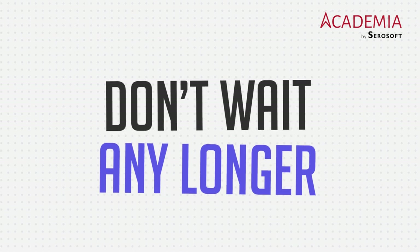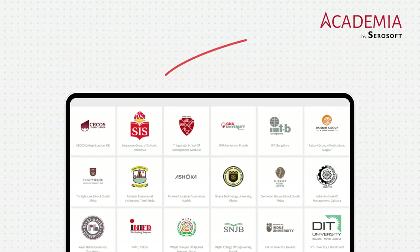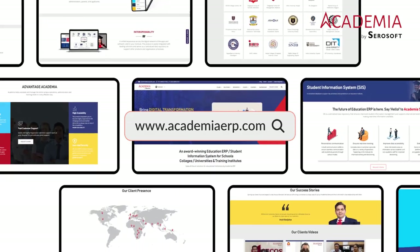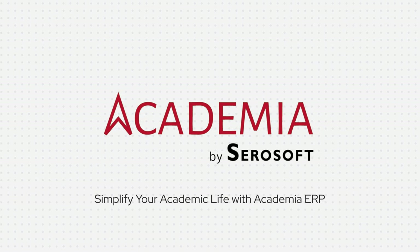Don't wait any longer. Join the thousands of educational institutions that have already switched to Academia ERP. Visit our website today and see how we can help you take your institution to the next level. Simplify your academic life with Academia ERP.